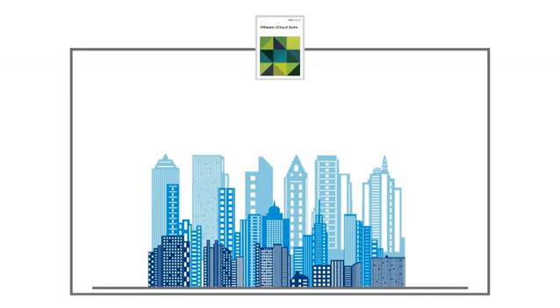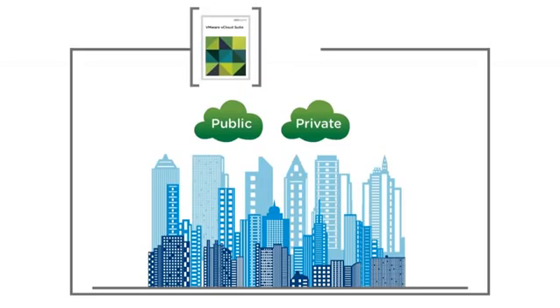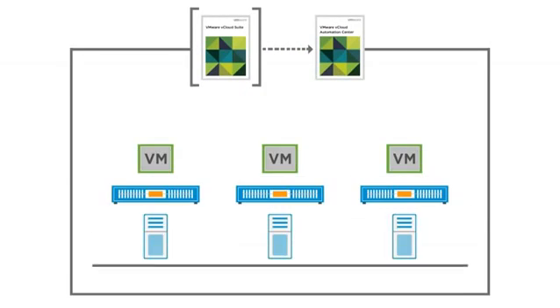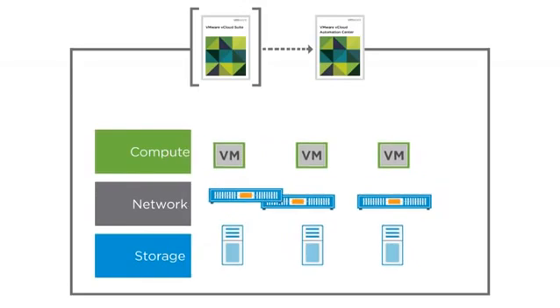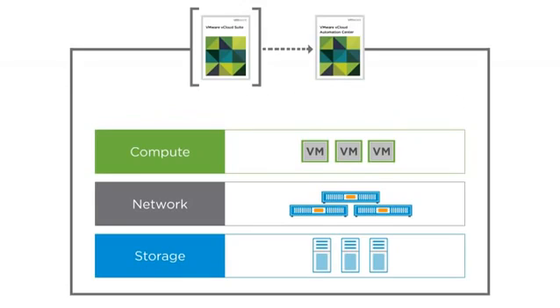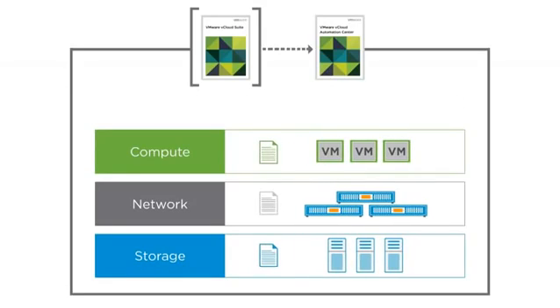vCloud Suite enables on-demand delivery of IT resources across private and public clouds, physical infrastructures, and hypervisors through VMware vCloud Automation Center. Workloads can be provisioned to virtual data centers, allowing for the aggregation and delivery of compute, storage, networking, and availability services as software, all managed by intelligent, policy-driven software.